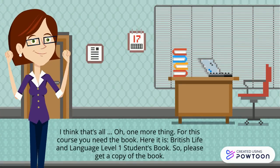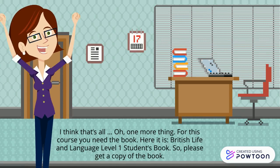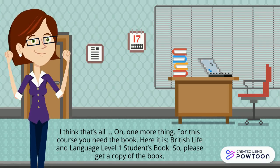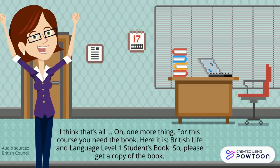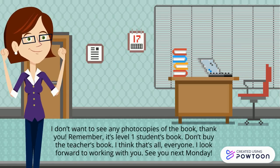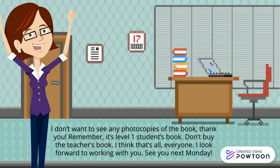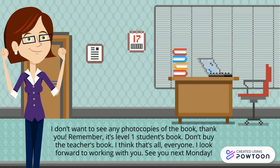One more thing — for this course, you need the book. Here it is: British Life and Language, Level 1 Students Book. Please get a copy of the book. I don't want to see any photocopies. Remember, it's the Level 1 Students Book.